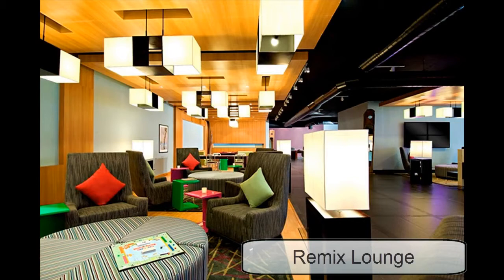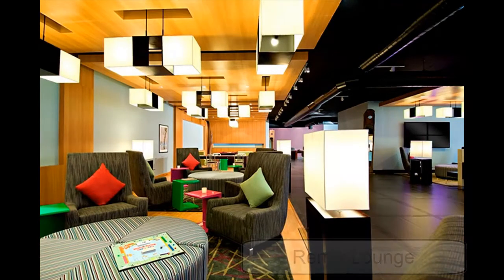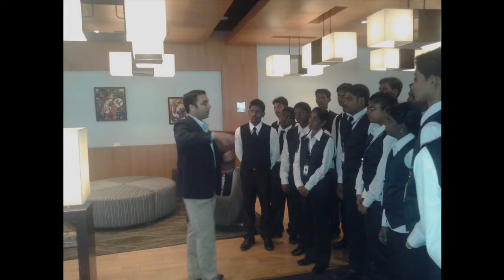Next is the Re:mix Lounge. The remix of colors is clearly noticed and the seatings are completely informal. The mix of seatings, pool table, and colors give it a complete look.